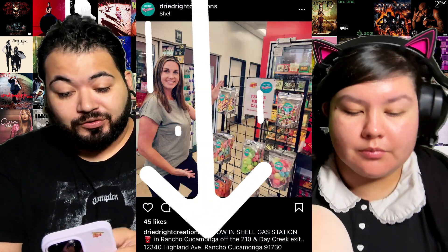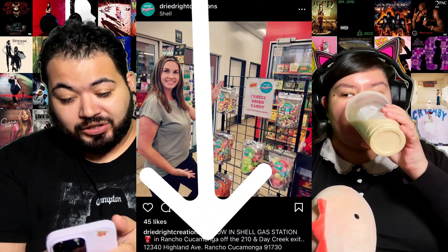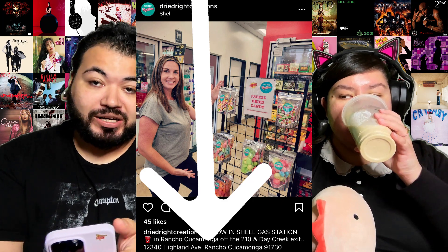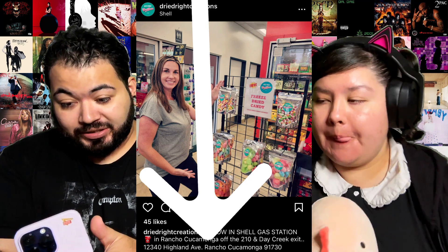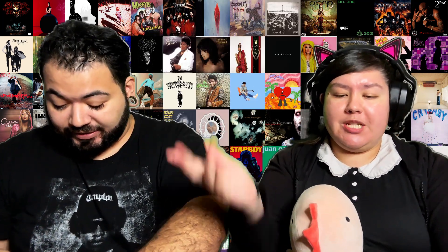She was inspired by TikTok to make them. She is only right now in shells in Rancho Cucamonga, California. I will give you her location so you guys can go check out her products at Shell's gas station. Support your small businesses!